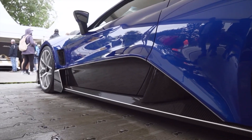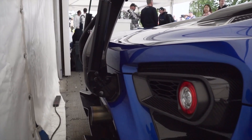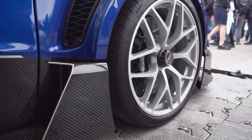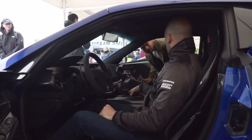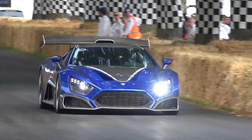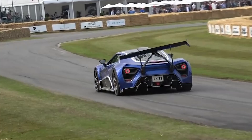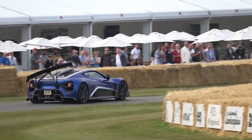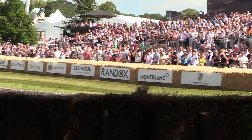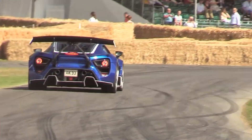What sets Zenvo apart is not just their striking designs, but also their relentless pursuit of creating high-performance powertrains that redefine the limits of speed and power. The company has a history of producing awe-inspiring engines that have propelled their hypercars to extraordinary levels of performance. In 2019 they shocked the world with their insane TSR, which featured a crazy moving wing which danced around while you were cornering, and within the TSR the engine dances to the rhythm of a flat-plane billet crankshaft flawlessly connected to forged pistons.